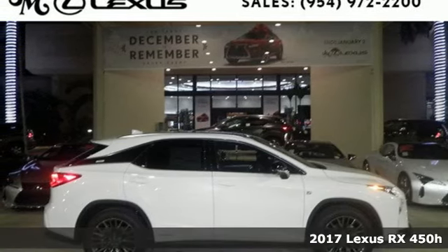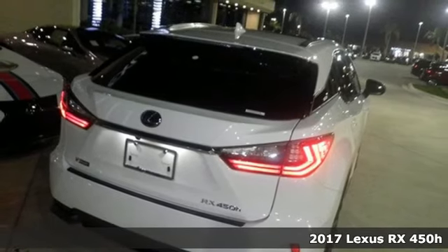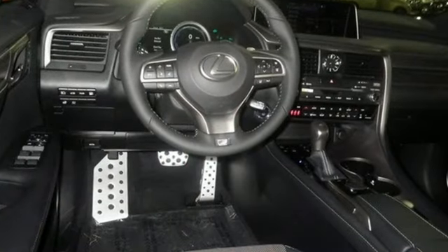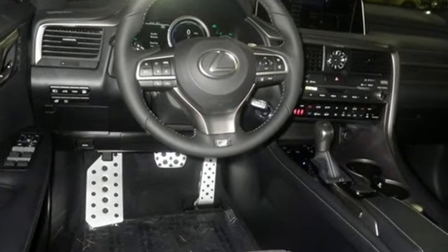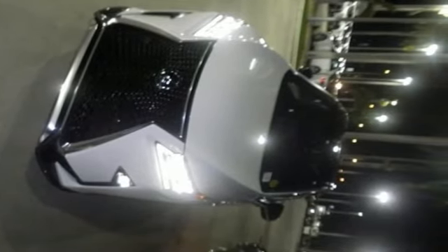Here's a 2017 Lexus RX 450h. Your commute greatly improves with the power efficiency and handling of the RX 450h. With the 3.5-liter V6 hybrid engine, experience 308 horses and instant torque delivery while keeping visits to the gas pump down.